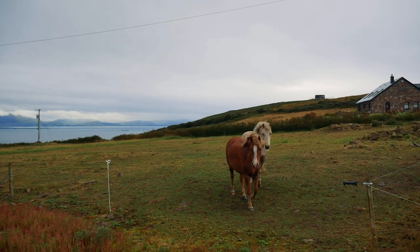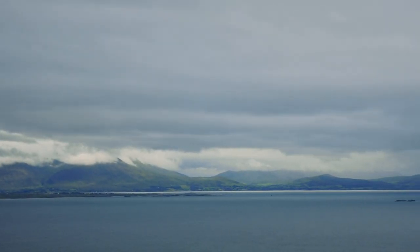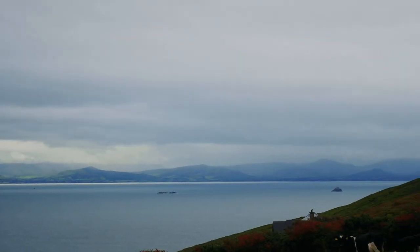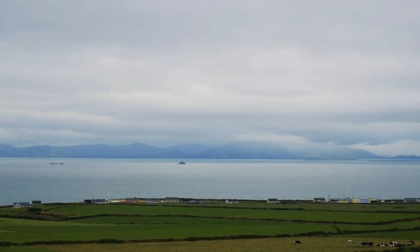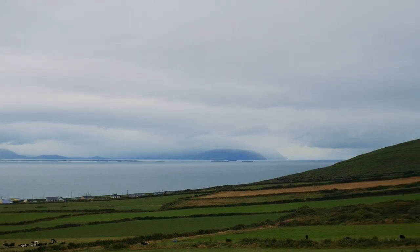One of the best parts of the North Kerry Way was the views it gave us of the Dingle Peninsula. On a fair-weather day I'd expect it to be an absolutely breathtaking view, but even on the more overcast, cloudy days that we had, every now and again the skies would clear slightly and the dark shape of the mountains would grow with flowing mists hanging from their slopes. It really did look magical.